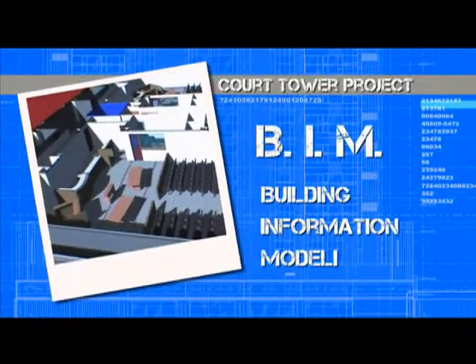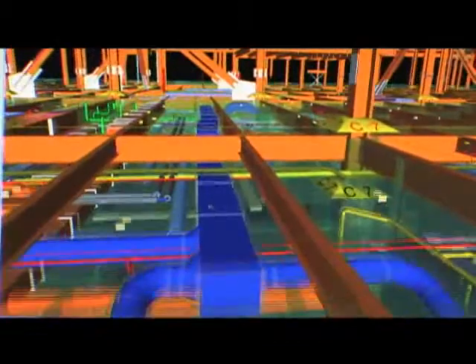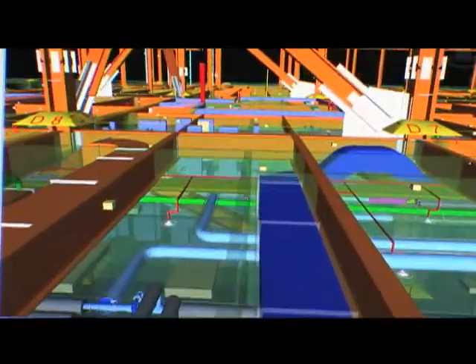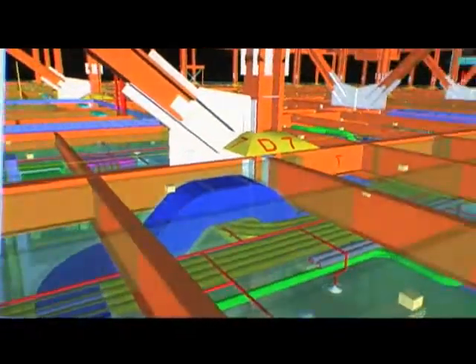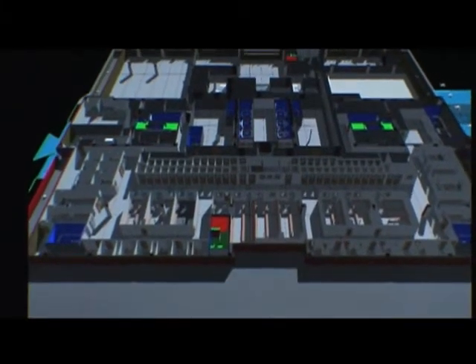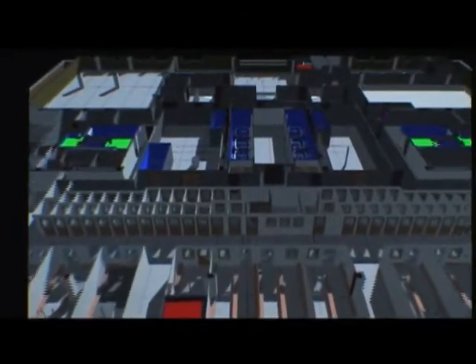With BIM, we're changing our process. BIM is really a 3D model — an intelligent 3D model — that is cut through in a bunch of different ways, so you can click on something and it says I'm a door, I'm attached to this sort of wall, and I occur 500 times throughout this building and I happen to be 50 times on this floor alone. There's a lot of information both visually and also from a database fashion as well.